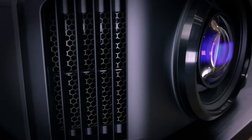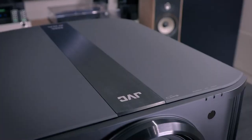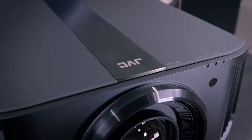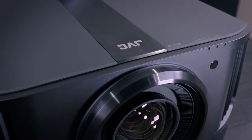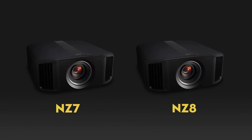The NZ9 is a big projector. Its dimensions are 19-11/16s wide, 9-7/32s high, and 20-13/16s deep, and it weighs 55.7 pounds. The NZ7 and the NZ8 are no slouch either — they share the same chassis size, measuring 19-11/16s wide, 9-7/32s high, and 19-29/32s deep, and weigh 49.5 and 50.8 pounds respectively.